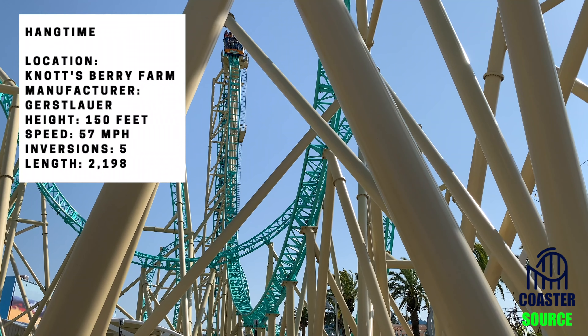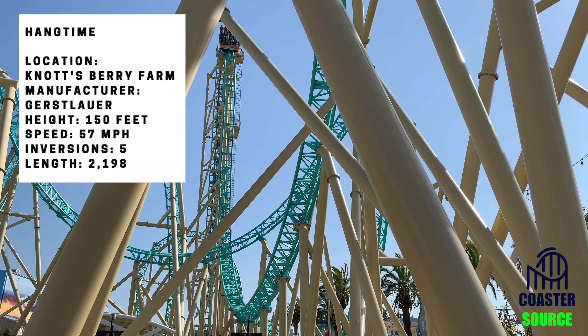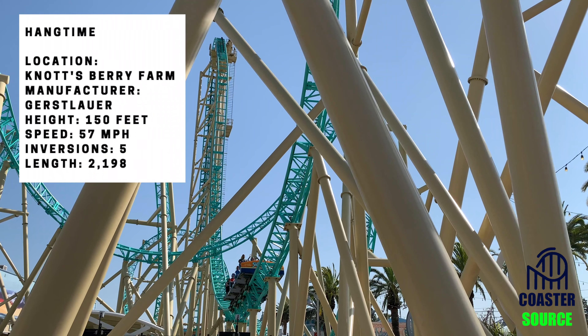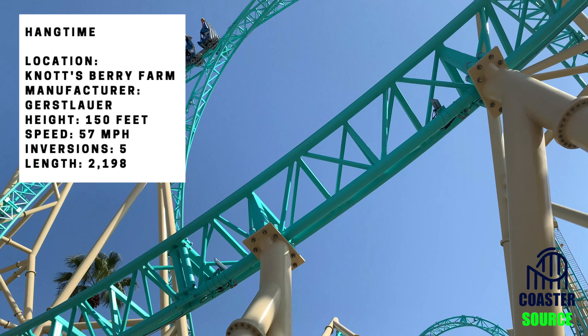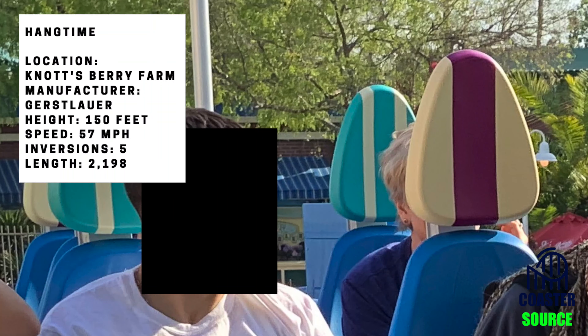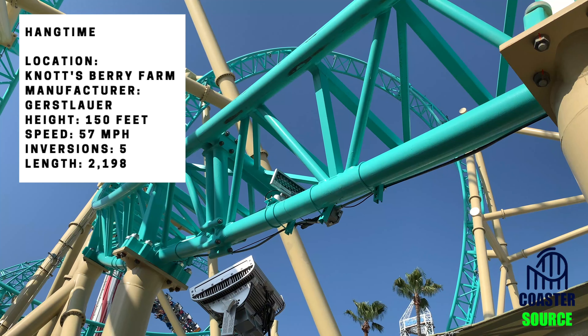This coaster has a pretty solid theme. The name refers to two things: the main focus of the ride — hanging upside down — and hang time referring to the surfer theme, which the ride does pretty well at. You have the teal track and tan supports that symbolize the ocean, and the headrests on the train mimic surfboards. Overall they did a great job with it.